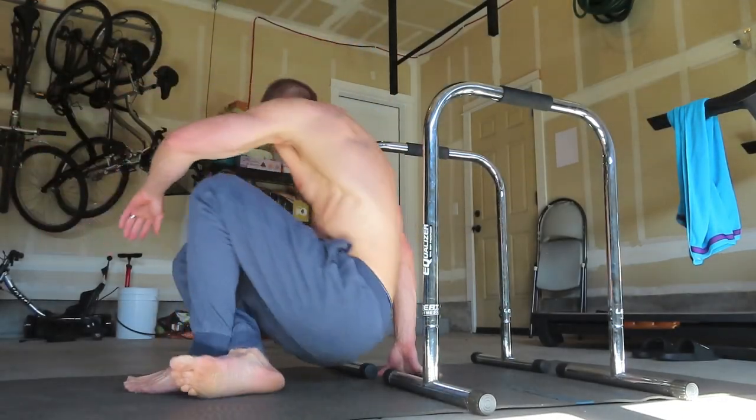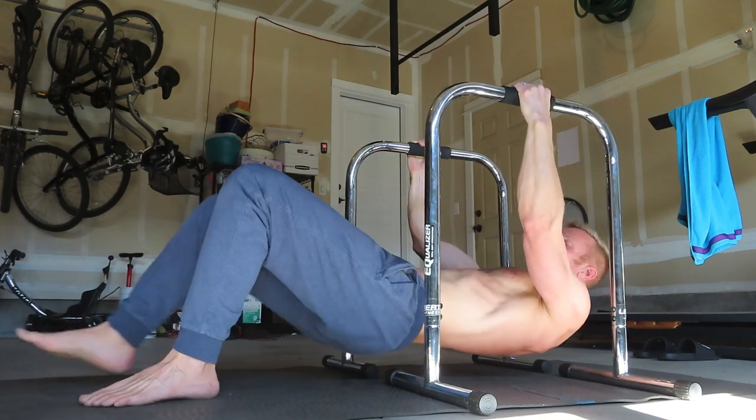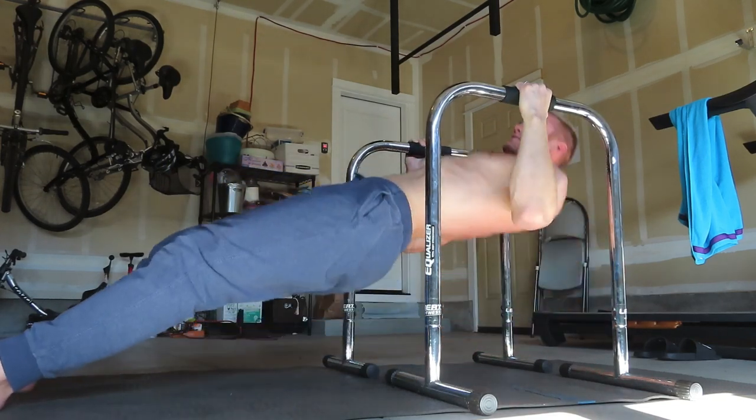For people who can't do all those pull-ups and push-ups, here's an easier version. Instead of regular pull-ups, you can use a pull-up band to assist you, or use these bar handles and do an easier type of pull-up. Instead of push-ups, you can do push-ups on your knees. Instead of weighted squats, you can do air squats. You can also bring your legs in to make the bar pull-ups easier, and as you get better, extend your legs out.